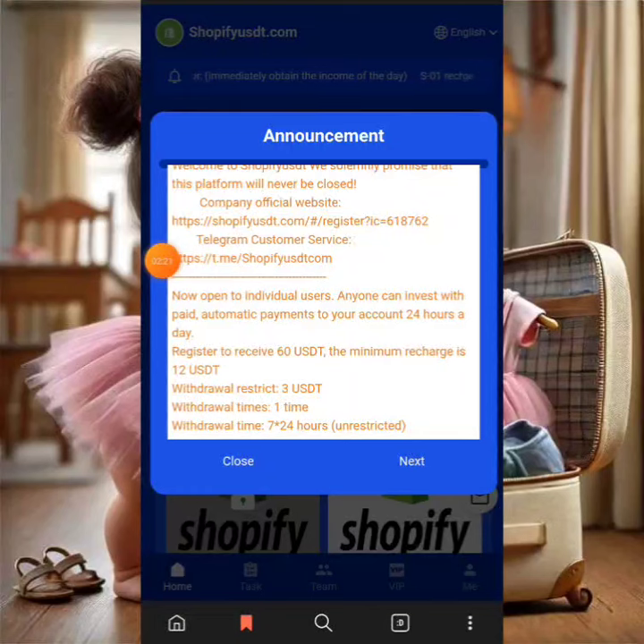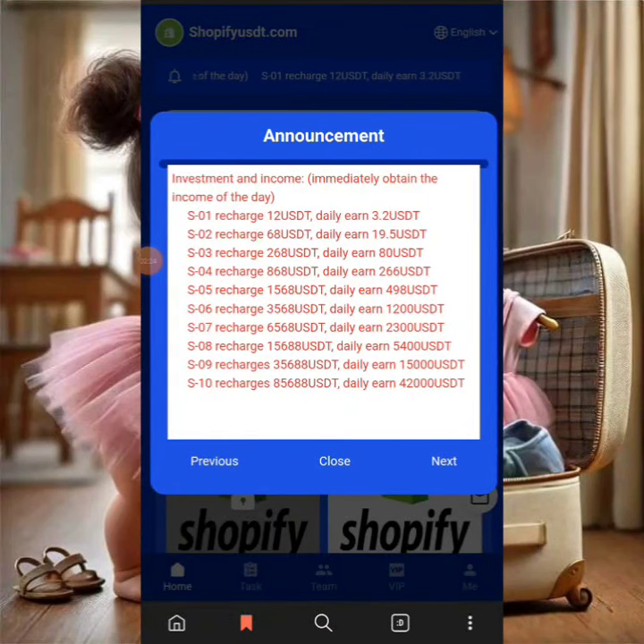Now it's walking me through the VIP plans on the platform. The $12 plan — VIP 1 — lets you earn $3.20 on a daily basis. VIP 2 requires a $68 recharge and lets you withdraw $19.50 daily. VIP 3 requires a $264 recharge and lets you earn $80 for yourself on a daily basis. There are a bunch of VIP plans available on the system.